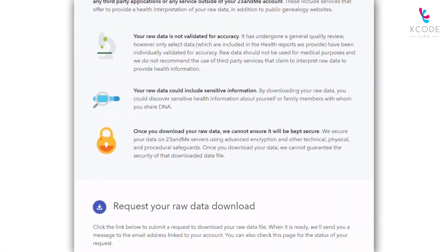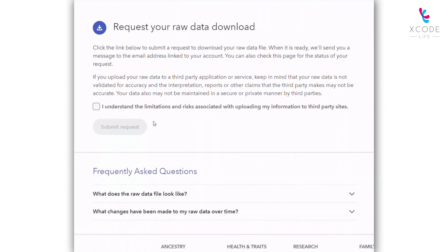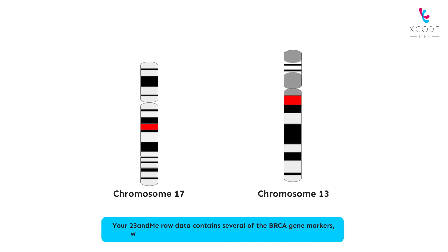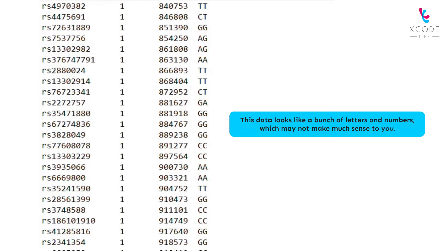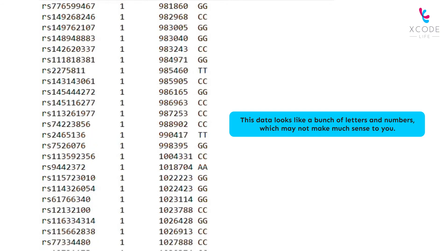Most genetic ancestry companies like 23andMe provide your DNA information in the form of a text file. This file is called the DNA raw data. Your 23andMe raw data contains several of the BRCA gene markers, which can be analyzed to find out your breast cancer risk. This data looks like a bunch of letters and numbers, which may not make much sense to you. But worry not.